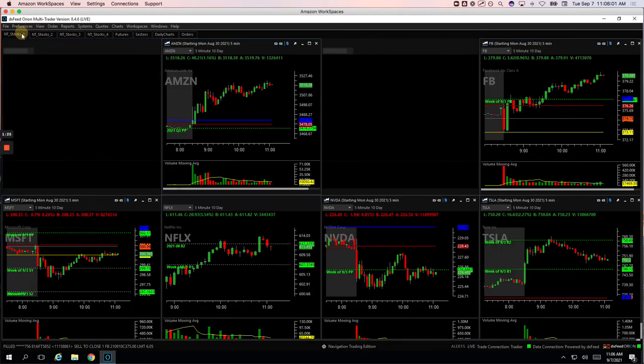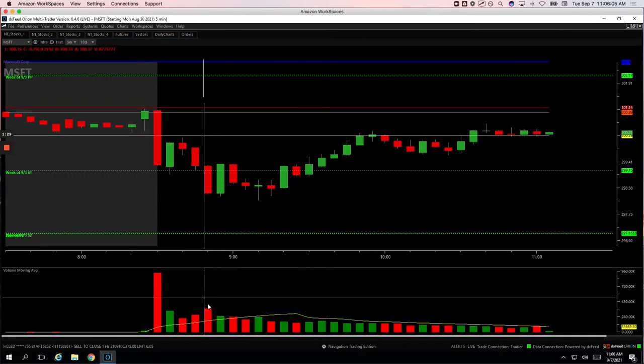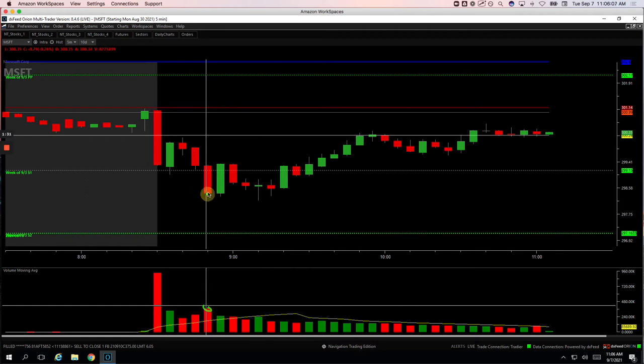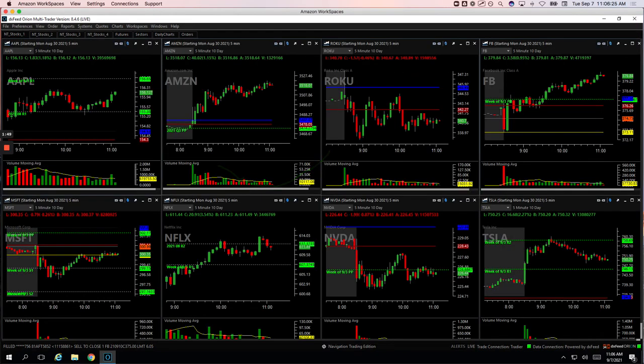Microsoft, plus $1.90. A little volume pop on this flush down, got long right here. Got out of most of my position as it bounced back to this pivot — which ended up being a good choice. I didn't want to wait for two full green bars, which was a good call because it kind of chopped down. It did end up later pushing up, but that's not the basis of that strategy. Nice trade there, booked $1.90.